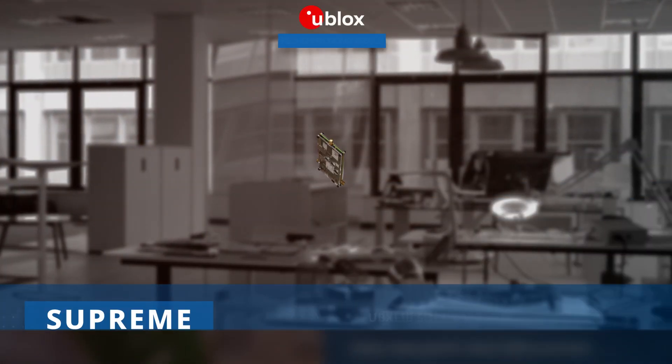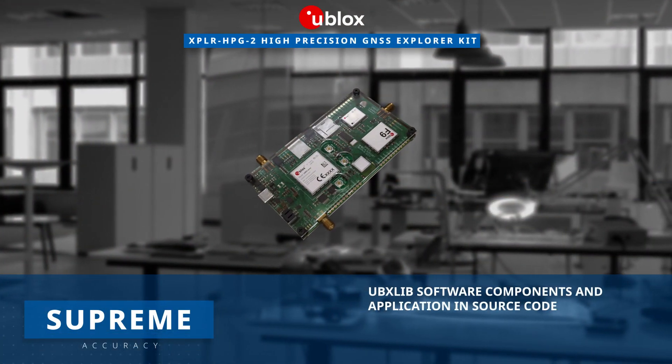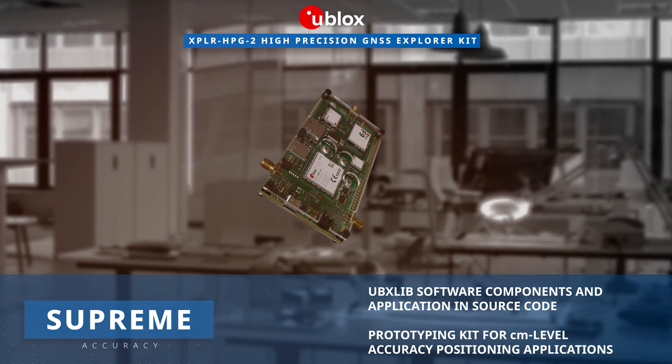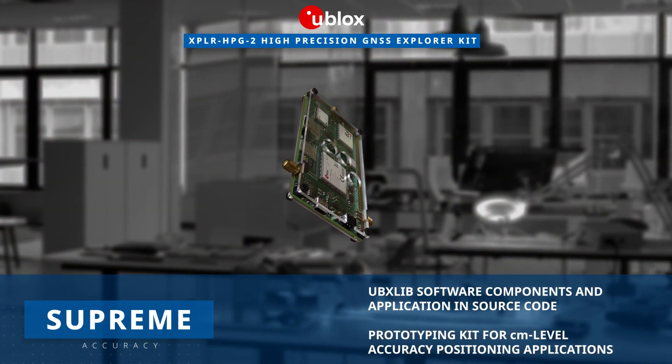Developed with UBX-Lib, a set of software modules with a concise API in C, the application ensures centimeter-level accuracy for positioning applications.